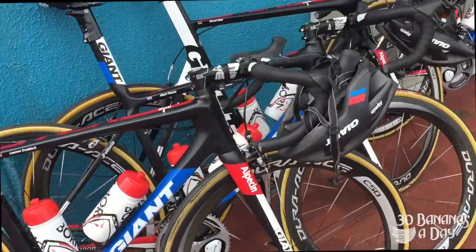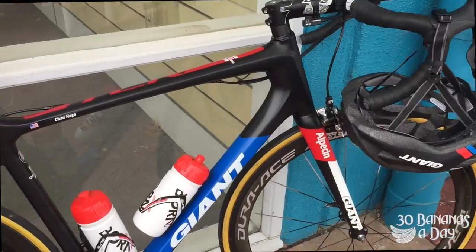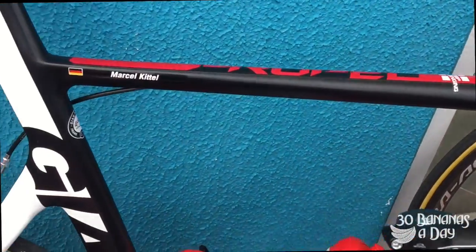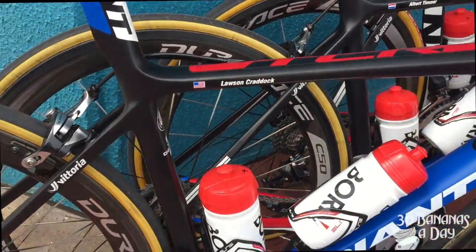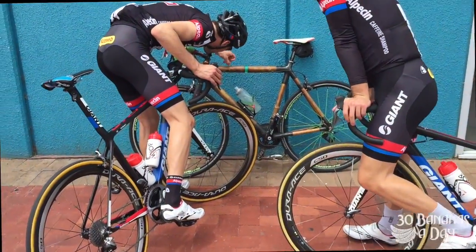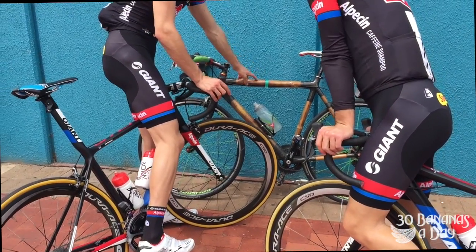Here are the bikes — pretty little things. Black, white, red and blue. What do you think of the paint job — do you approve? That's Chad's bike and Marcel's Propel. Pioneer power meter. Let us know down below what you want to see more of — we'll see you tomorrow.